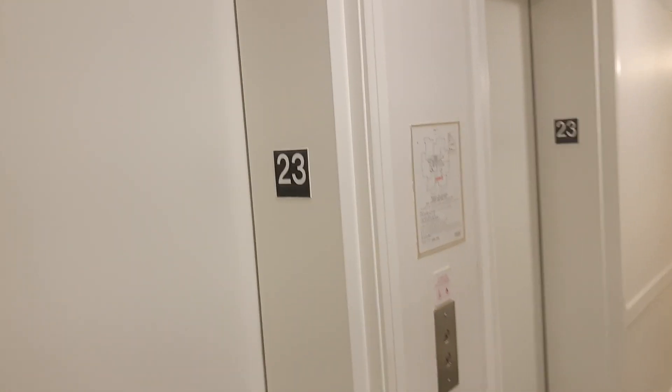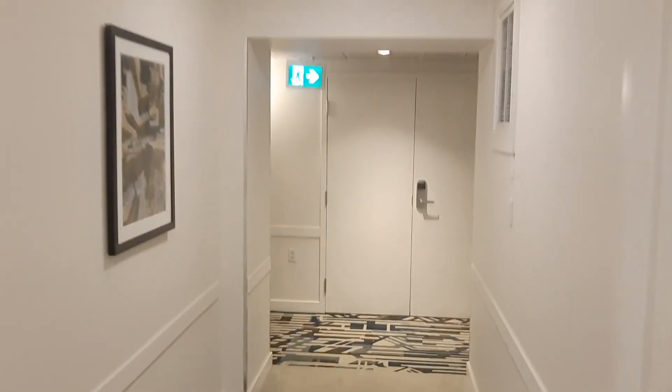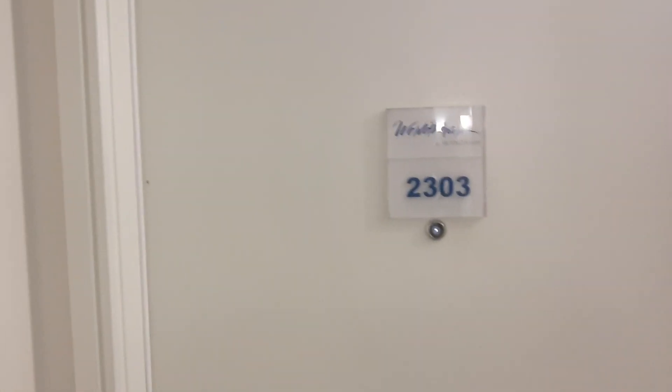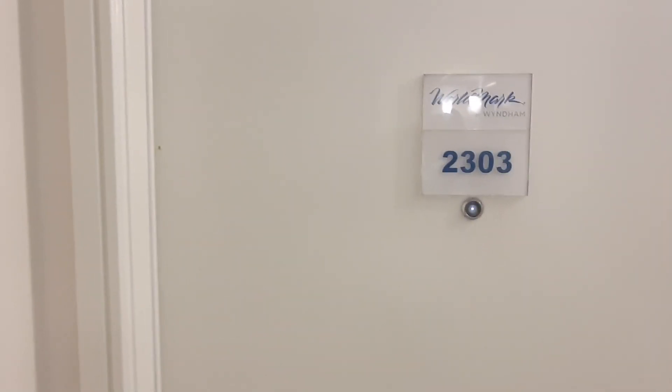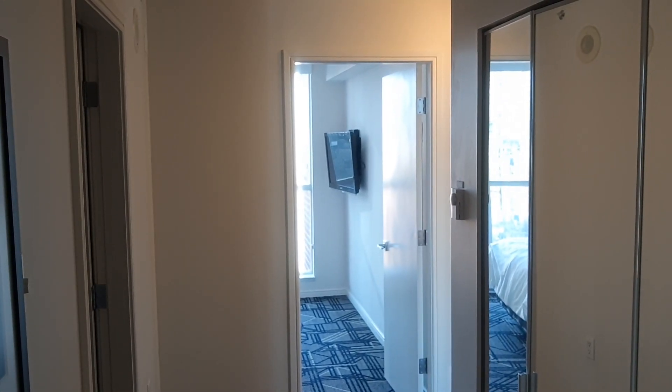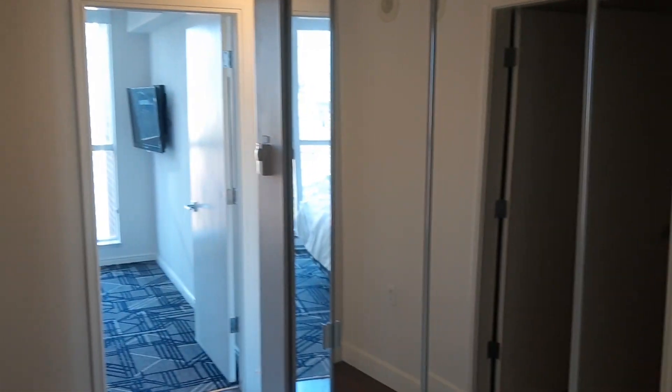You're staying on the 23rd floor. This is the World Marquis — the Canadian in Vancouver. So compact of condos. Our room was right here, 2303. Coming inside the condo, there's a closet.